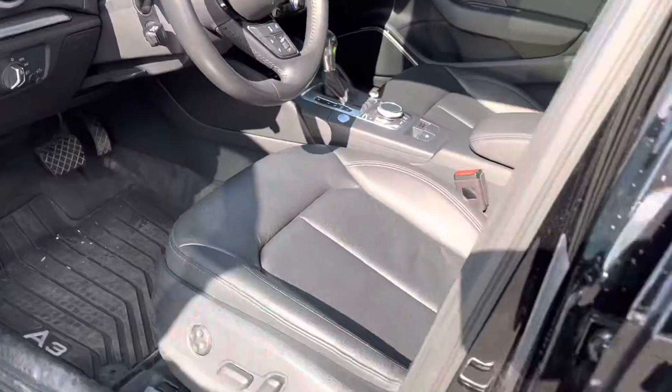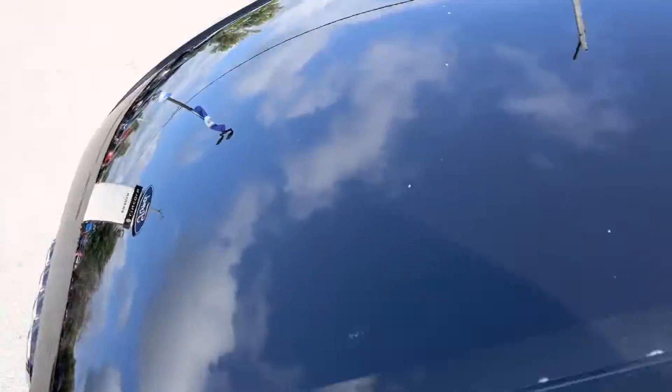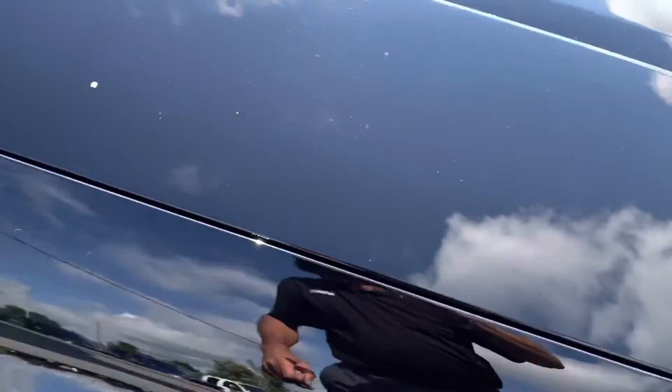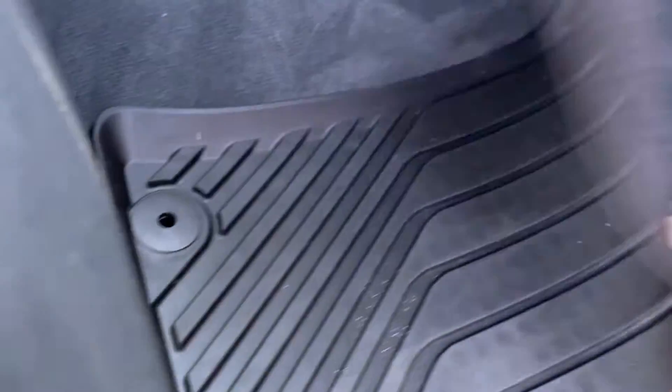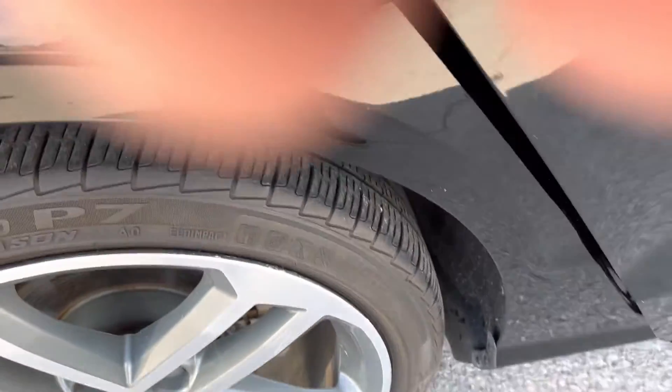I'm going to open up the other side. Keep in mind the interior hasn't been cleaned yet. Just little stuff that comes off, just like that. Same thing underneath there — there's no salt stains or anything on this. The interior is pretty clean. That's keyless entry. And the mats back here — there's no salt stains back here.